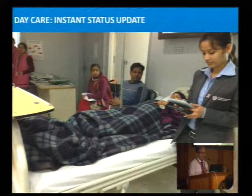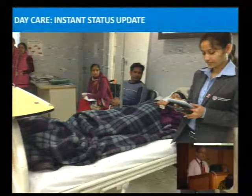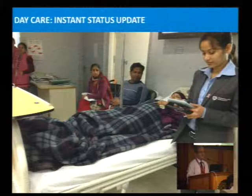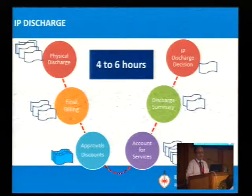Here it is the opposite — we have slabs of rates, so if you avail a service for four hours it costs this much, six hours this much. If we reduce that time, it actually helps the patient because they pay less. So throughput increases. Coming to IPD: the standard process is the doctor advises discharge, a discharge summary is prepared, accounting for services happens, any discounts are approved, final billing takes place, and the patient is physically discharged. It used to take four to six hours; we have been able to reduce it to three, but it is still not very impressive.